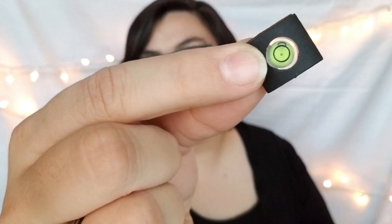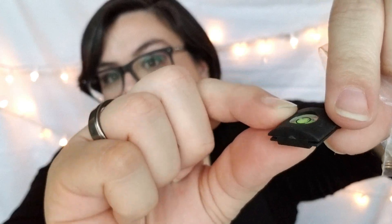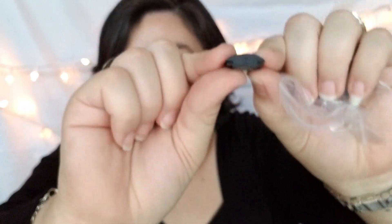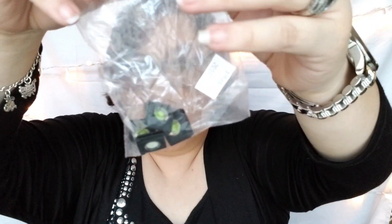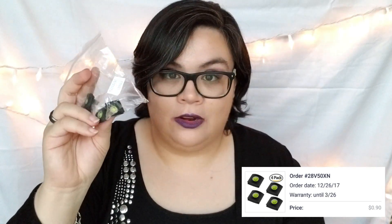These are little camera levels that you put on top of your DSLR so you can make sure your camera is set up straight. There's a little bubble that moves to the center to confirm your camera is level. This set included four of them and was 90 cents on Joom and eight dollars on Wish — we really saved a lot on that one.